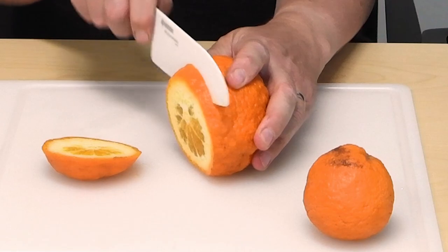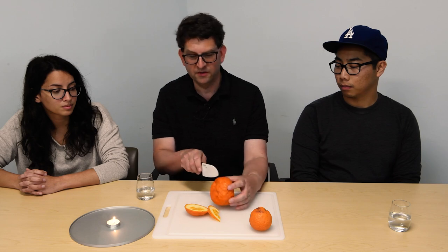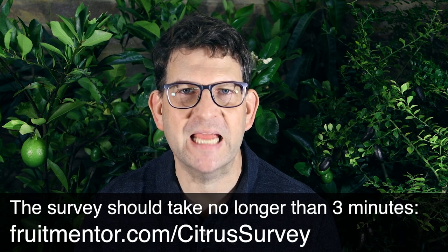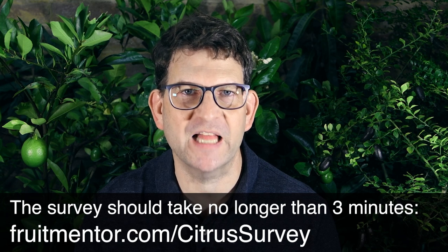We're going to taste it and see whether it's worthy or not. It may be a little late in the season for this fruit, but it looks like we'll be able to get a good taste. You can help in this effort to introduce new varieties by taking a short survey about varieties at fruitmentor.com/citrus-survey. It smells a lot like a nasty rootstock fruit that I wouldn't want to eat.